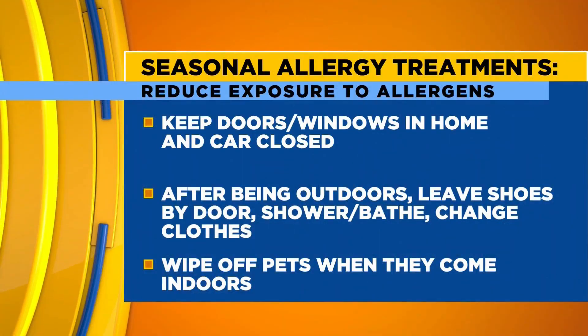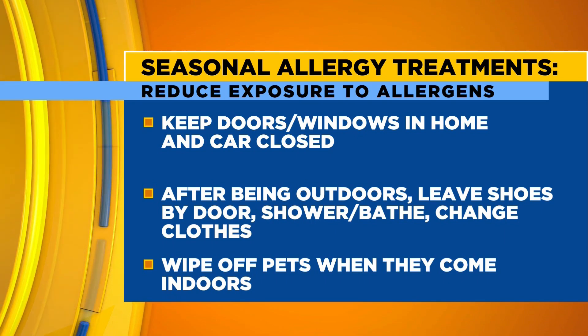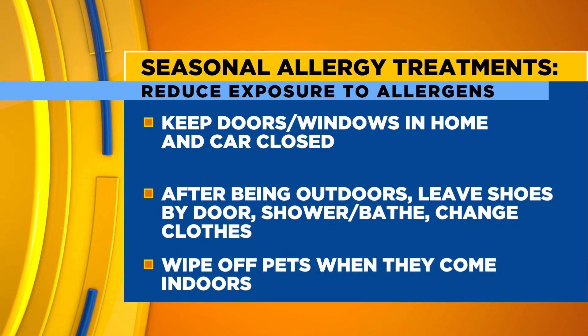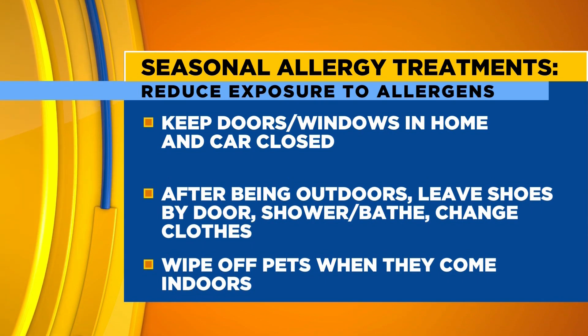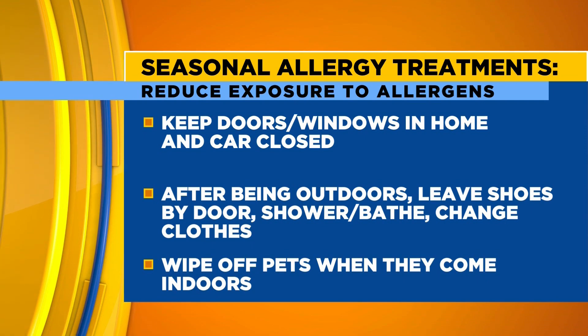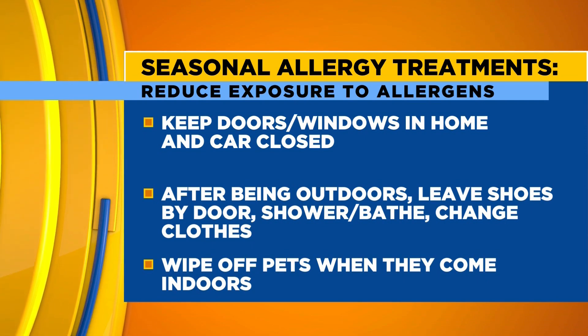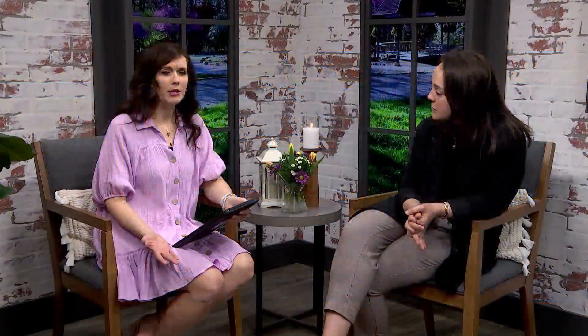Being mindful about keeping your windows open in the house or car — making sure you're not sleeping with your windows open, especially at night, is not good with all those allergens coming in. If you've spent a lot of time outside, come in and change your clothes, shower, leave your clothes and shoes by the door, wipe off your pets, wipe off your kids. I wouldn't even have thought about wiping off my pet, but I'm sure they track in all those allergens as well.